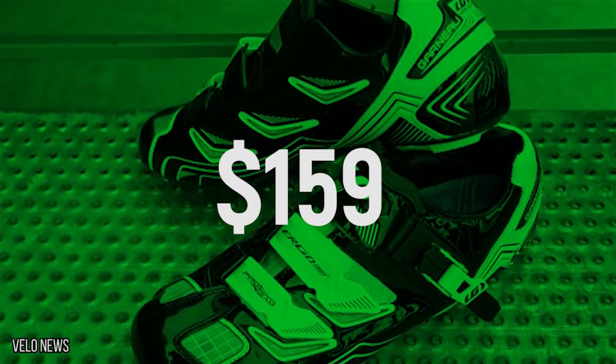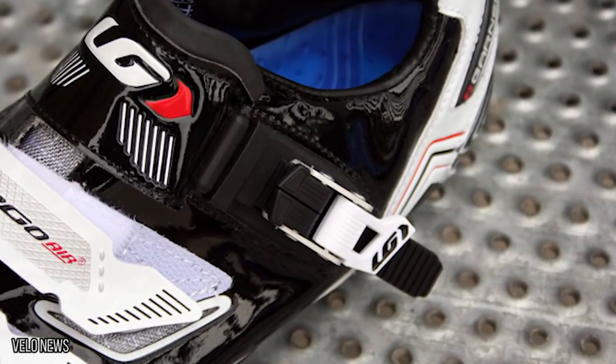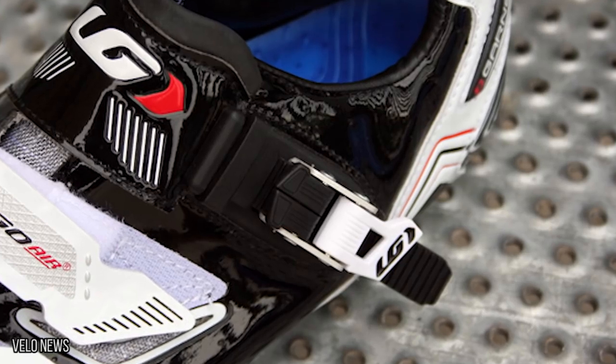These shoes start at about $159 and go up from there depending on what size you're looking for. For a modest investment, soon your stinky sweaty feet will be a thing of the past.